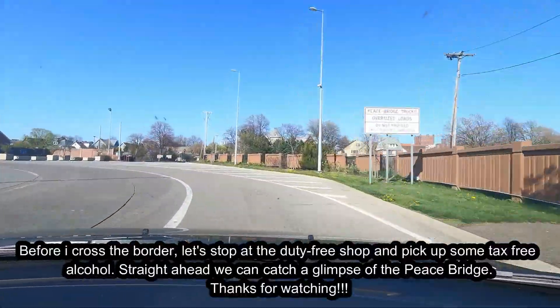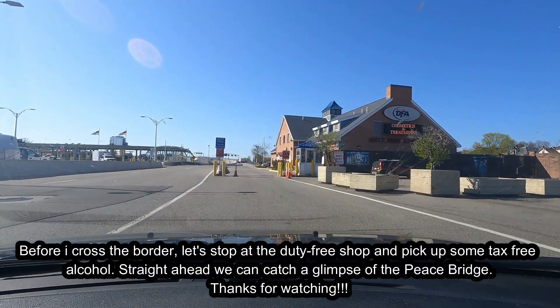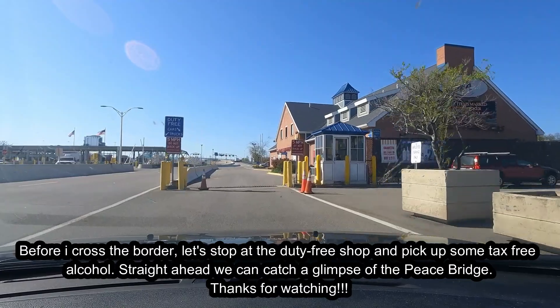Before I cross the border, let's stop at the duty-free shop and pick up some tax-free alcohol. Straight ahead we can catch a glimpse of the Peace Bridge. Thanks for watching.